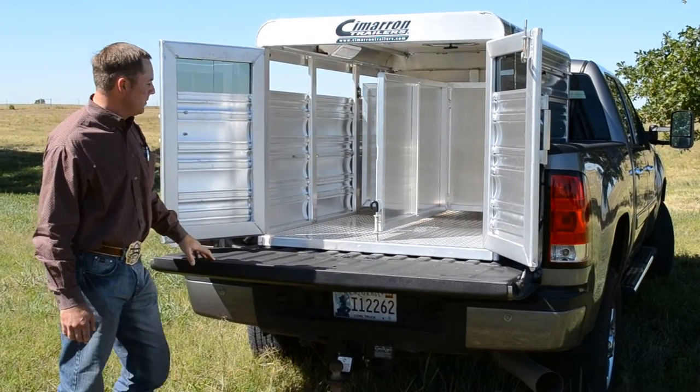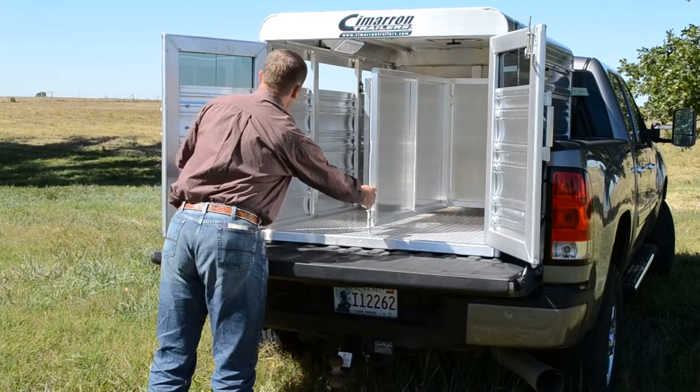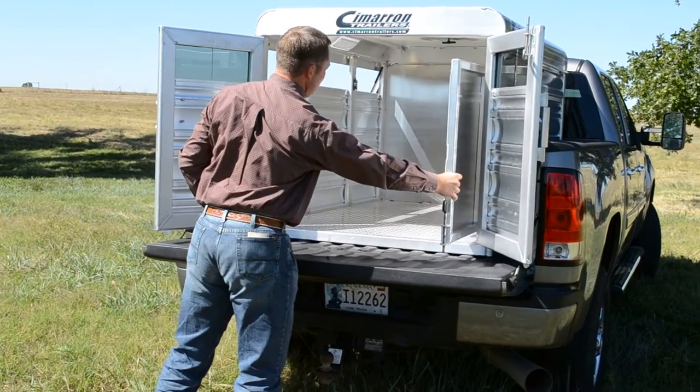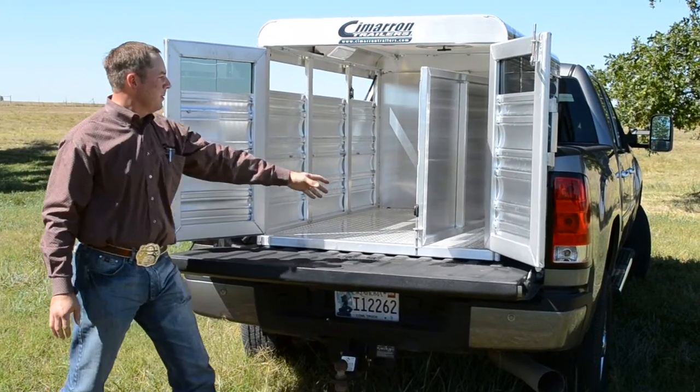We'll get to that front compartment real easy. Pull this pin up, lock that, pull that cable, release that — it gives you a clear view of the front compartment.